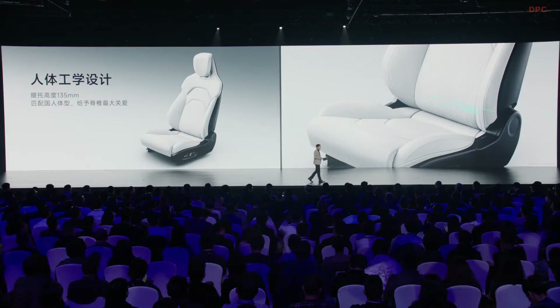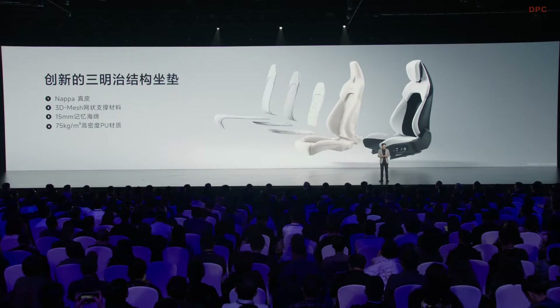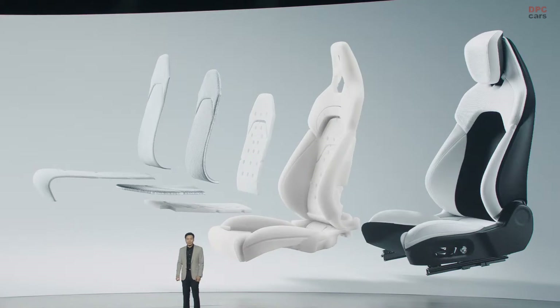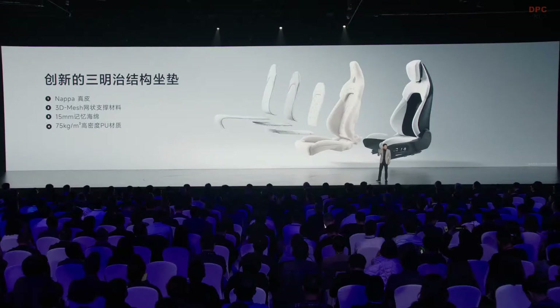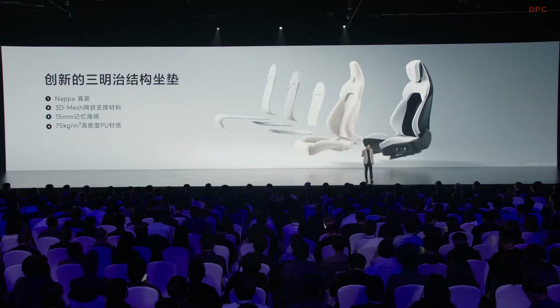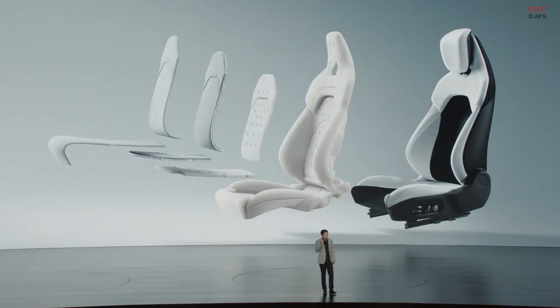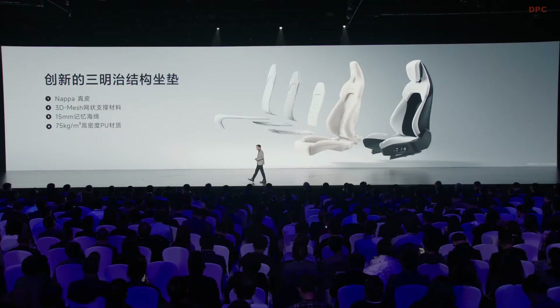We elevated the seat height so the driver will feel more comfortable. The cushion adopts a sandwich structure: the first layer is a 3D mesh backing material with a thickness of 10 millimeters — very soft, with good ventilation and flexibility. The mid-layer is memory foam for comfort, and the bottom layer is high-density PU capable of supporting 75 kilograms of pressure. It's elastic and more adaptive to long-distance driving.